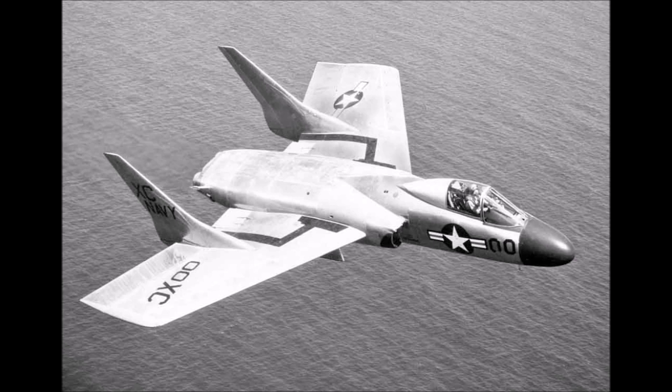Which means that the next version, the F7U-3, became the main production version. Much improved, it was fitted with two J46 engines with afterburners that cured a lot of the engine problems. The DASH-3M was also equipped with first-generation Sparrow missiles. These were beam-riding, so they would make quite a unique experience in War Thunder.